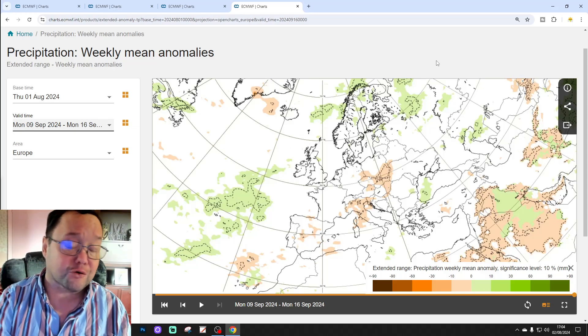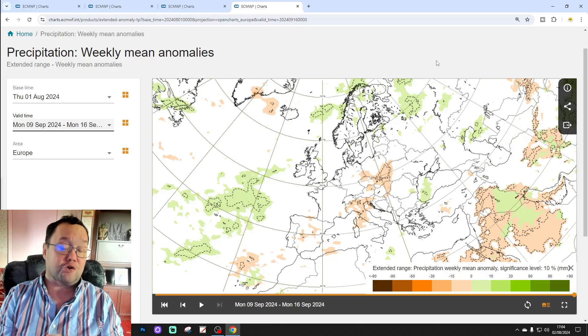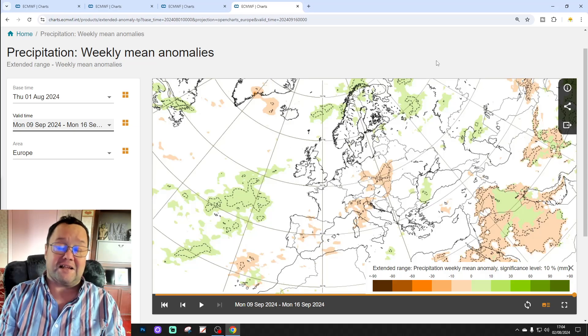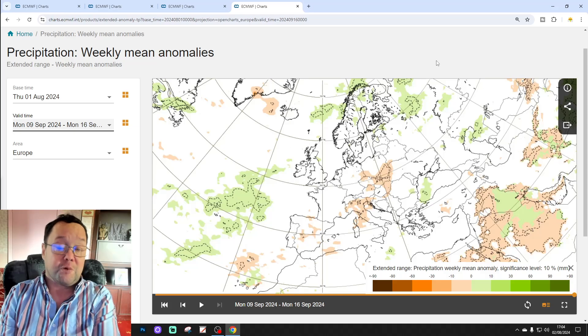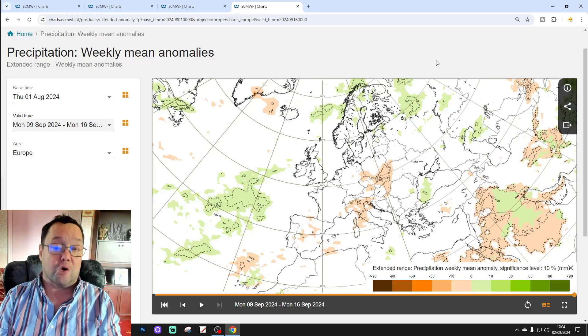Remember, this is just a snapshot of what the model is showing — it could look completely different. We'll be looking at it again next week on Tuesday for the Extended European Outlook, and next Saturday for the UK and Ireland Focus video. We'll be back later on with the weekend forecast and the 10-14 day outlook. Keep checking back to the channel for more, and thanks for watching.